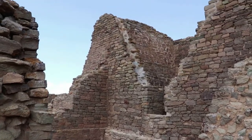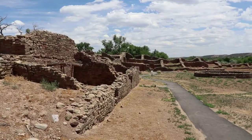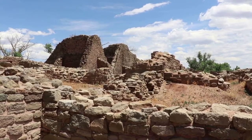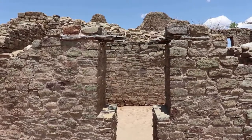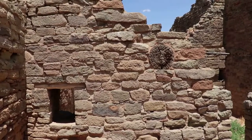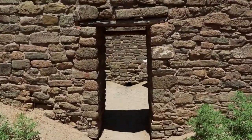The west ruin, which is what this enormous structure is called, is 30 feet tall in some areas. Visitors can actually crawl through these original doors — they're very low to the ground and are not made for the taller modern person.